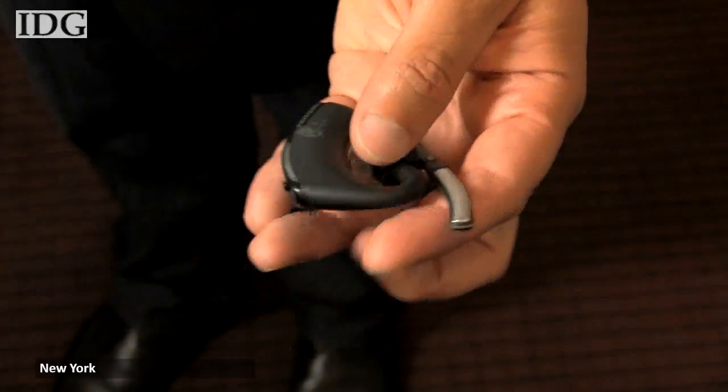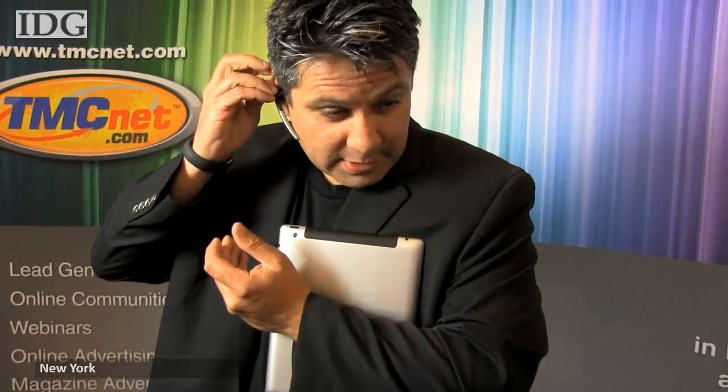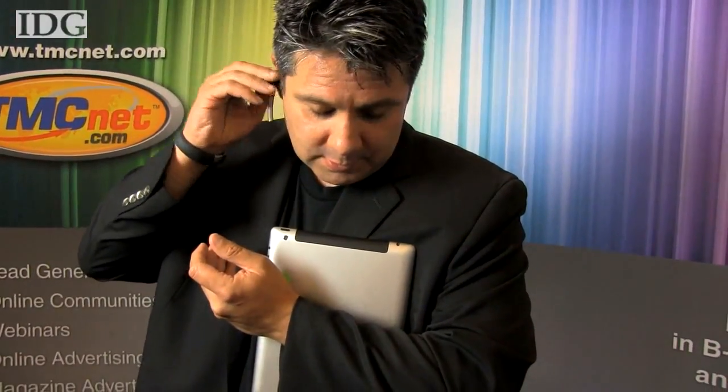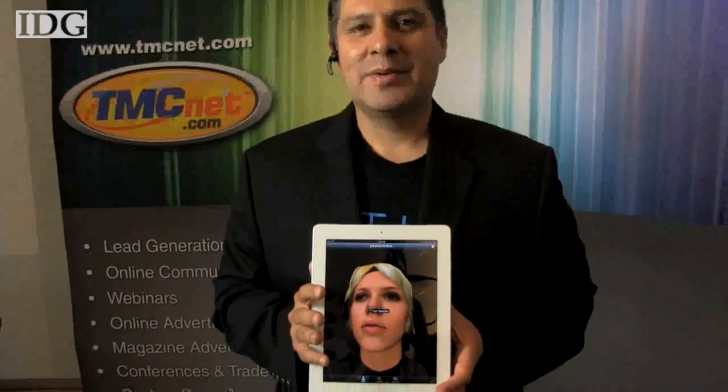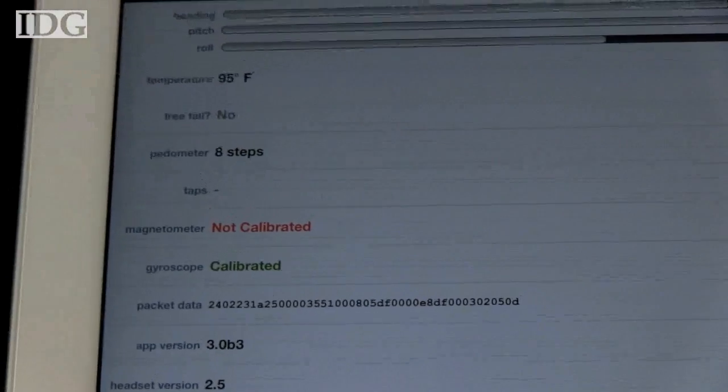Known for Bluetooth headsets, Plantronics showed off a prototype device at the recent Wearable Tech Expo in New York. Based on its Voyager Legend headset, the wearable concept goes beyond current technology, enabling what Plantronics envisions as a new generation of devices to act as controllers for all sorts of applications for entertainment and business.